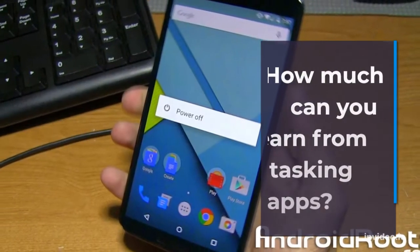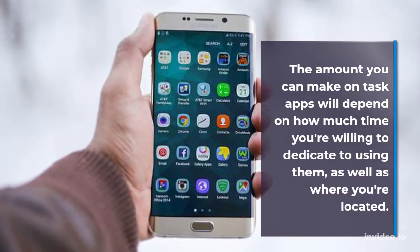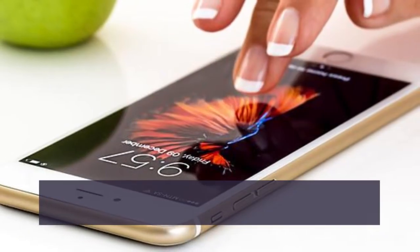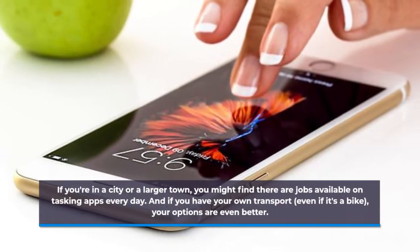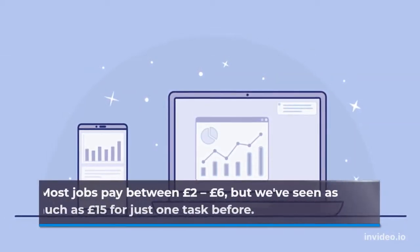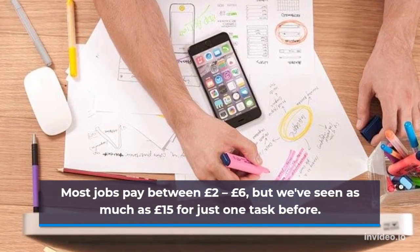The amount you can make on task apps will depend on how much time you're willing to dedicate to using them, as well as where you're located. If you're in a city or a larger town, you might find there are jobs available on tasking apps every day. And if you have your own transport, even if it's a bike, your options are even better. Most jobs pay between £2-6, but we've seen as much as £15 for just one task before.